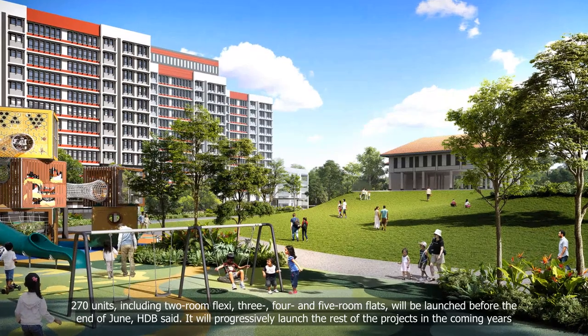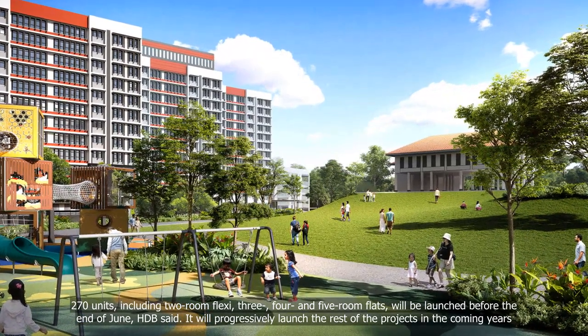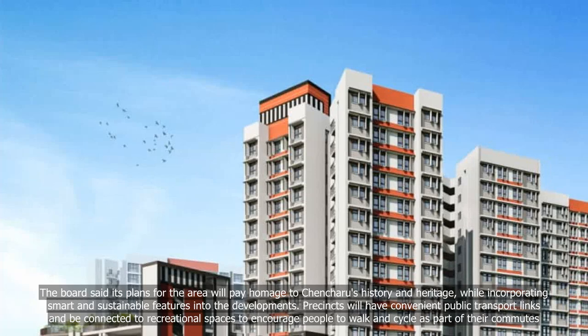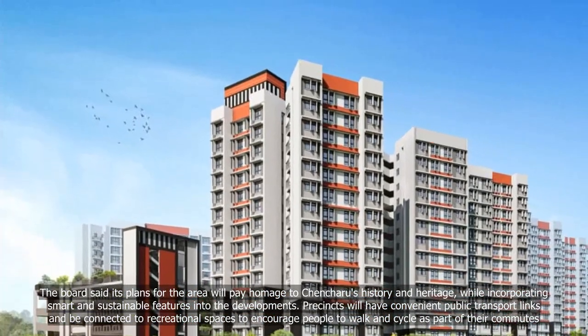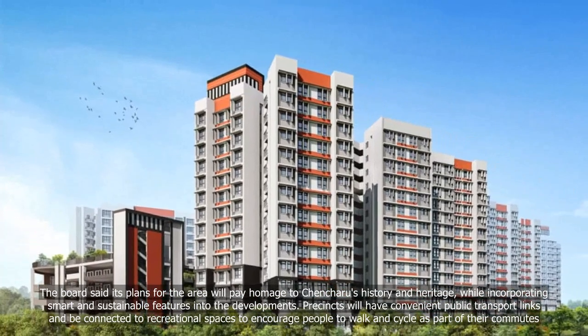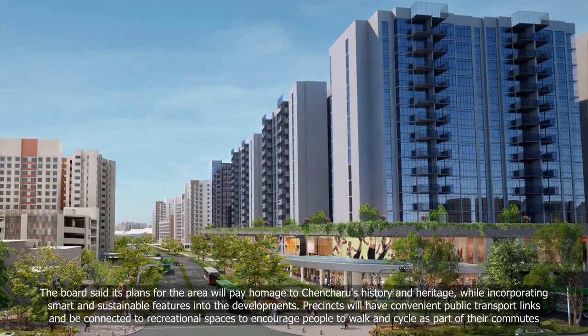HDB said it will progressively launch the rest of the projects in the coming years. The Board's plans for the area will pay homage to Chancheru's history and heritage while incorporating smart and sustainable features into the developments.